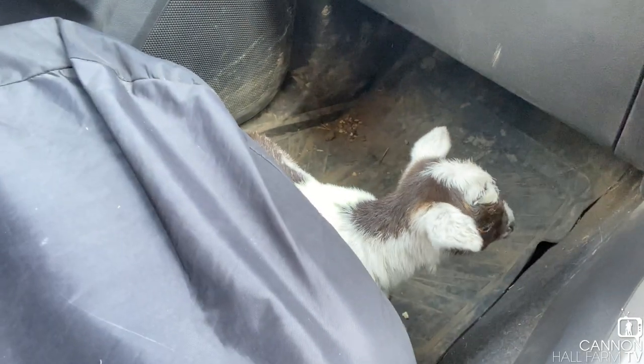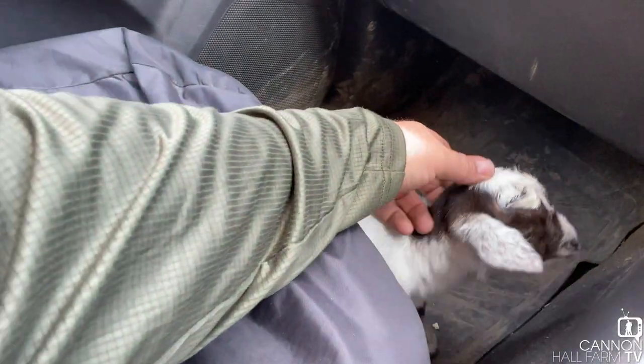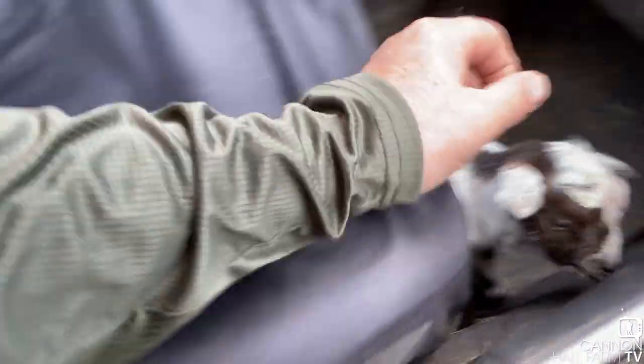Right, good news. We've got the nanny goat in the truck and we've got a healthy little female kid. Going to take them back to the farm, get them penned up and get that bond established. Thanks a lot to Donaldson's. Quick look at the kid - hello! Right, let's get back, let's get her home.